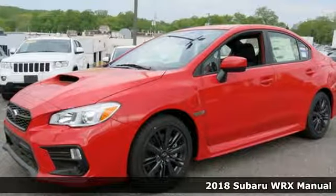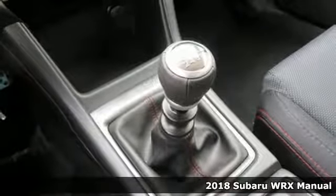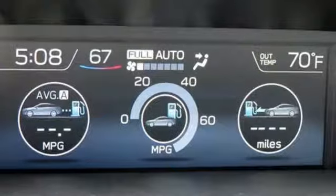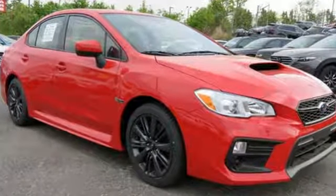Here's a 2018 Subaru WRX. Get sports car handling, a roomy interior, and safety galore in a car that's as exciting as it is practically impressive. You'll look forward to every drive with features like these.